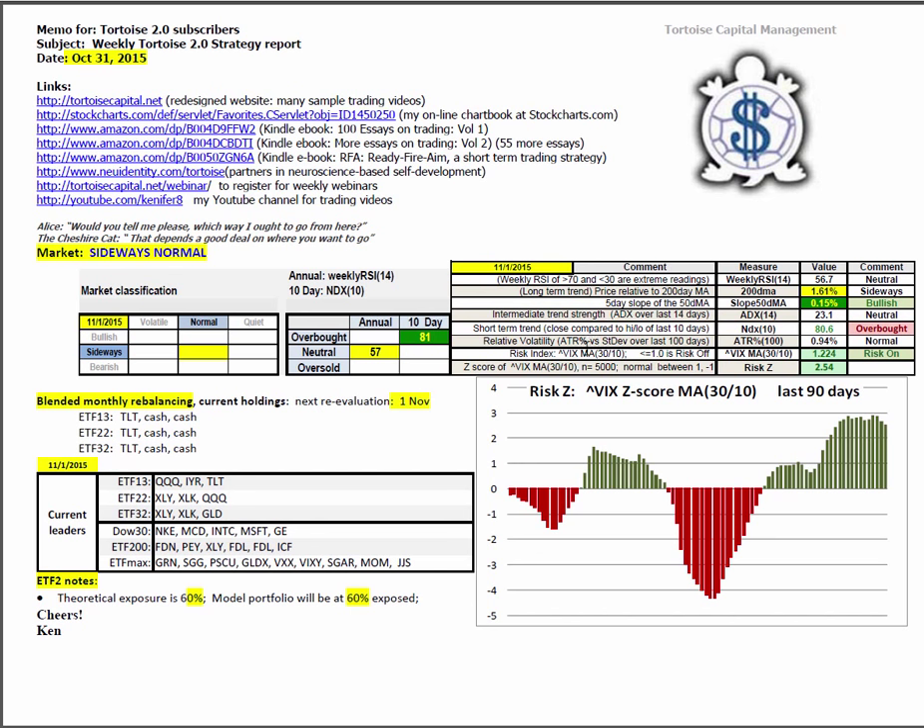The risk index is the 30-period moving average of the VIX divided by the 10. The boundary between risk-on and risk-off is 1.0. The current reading is at 1.22, which puts us well into risk-on. The Z-score allows us to compute the risk Z, comparing that score of 1.224 to the last 5,000 trading days, finding the average and standard deviation. That gives us a risk Z of 2.54. Here you can see a 90-day histogram of that reading. We've been holding here around 2.54 for the last week or so — that's at an extreme condition.